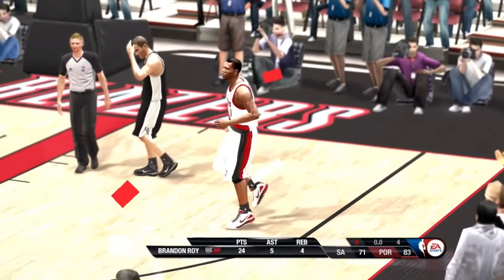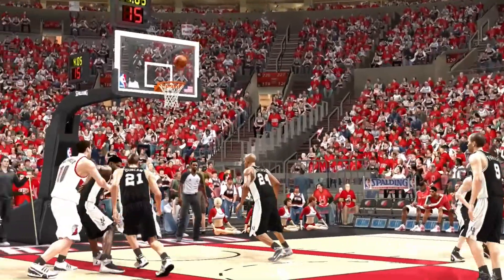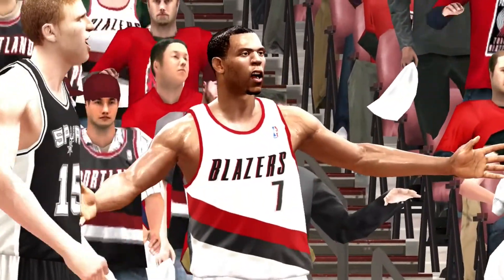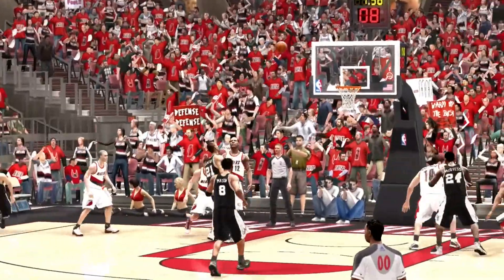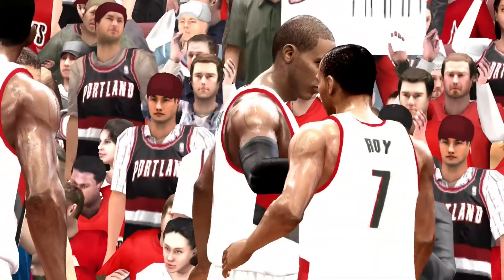And that's it. The final score is 83-71. Portland have to feel good about winning game one of the conference finals. This is exactly what they wanted to do — get off on the right foot. Now they've got momentum heading into game two. This is Marv Albert along with Steve Kerr, saying thanks for tuning in from the Rose Garden.